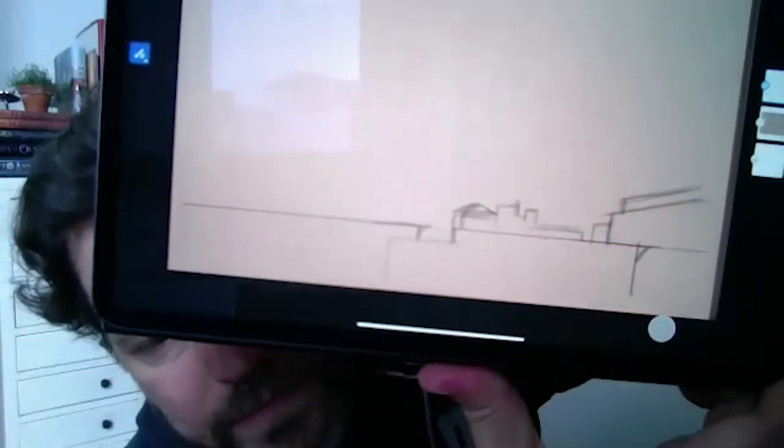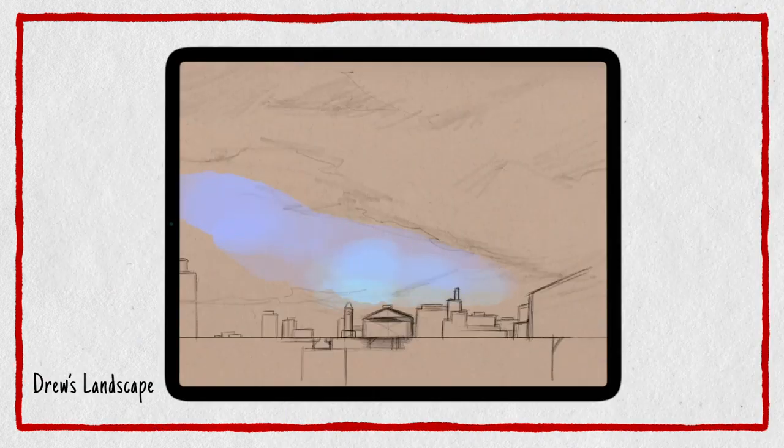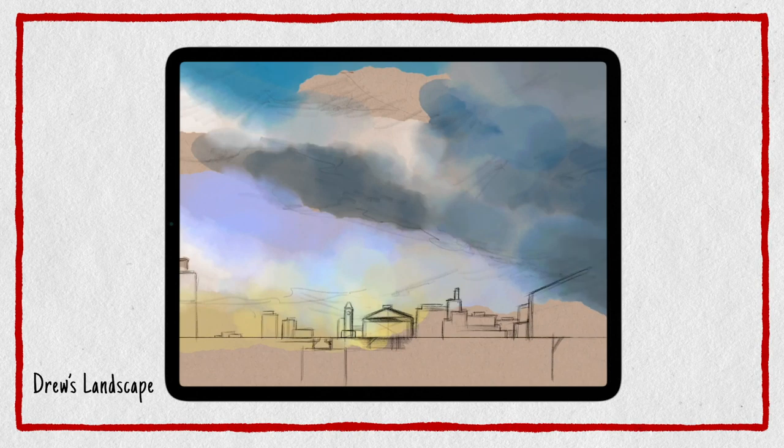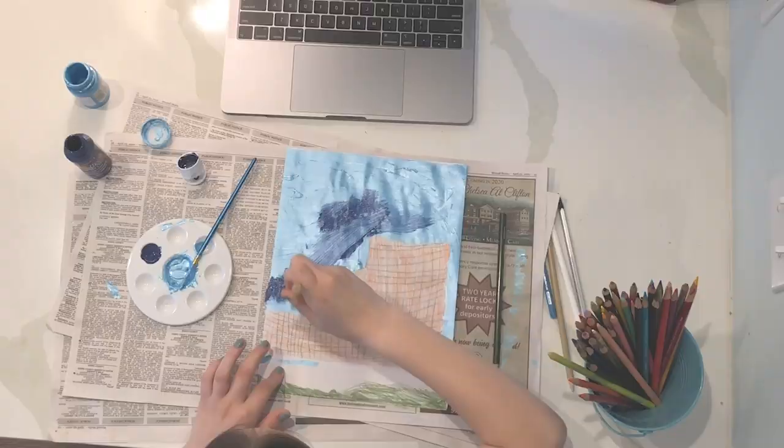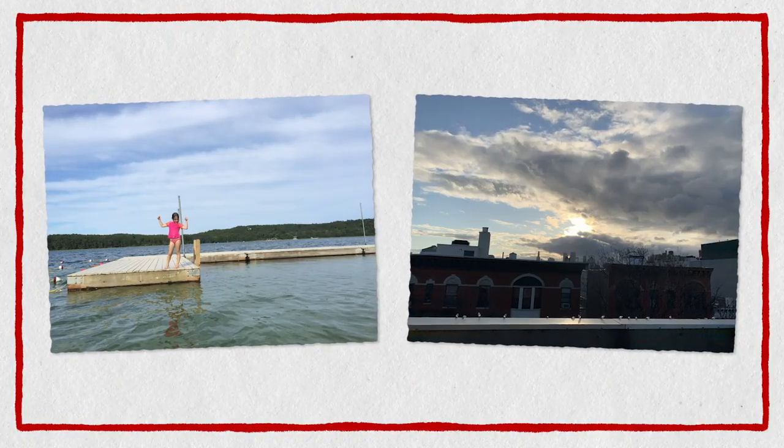I am blocking in all the buildings that I see outside. For everyone drawing with us at home, here's another tip: whether you're looking at a photo or looking out your window, details make the drawing.